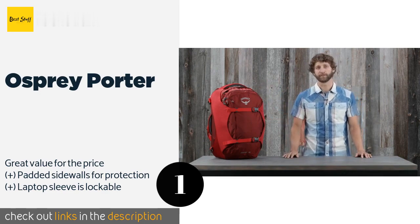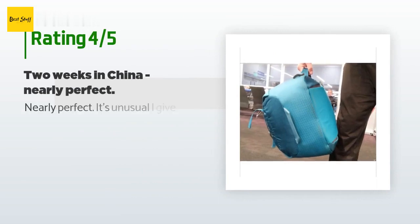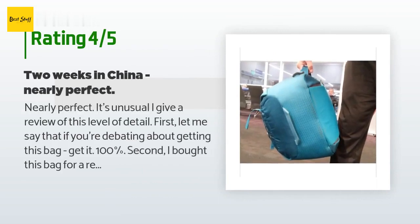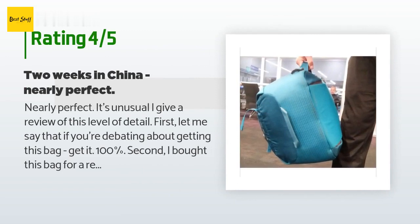The price is around $140. There are 603 customers who have reviewed this product, and the average rating is 4.7 stars. A customer said: 'Nearly perfect. It's unusual that I give a review of this level of detail. First, let me say that if you're debating about getting this bag, get it — 100%.'